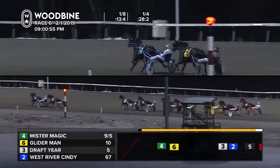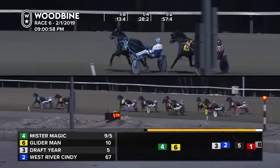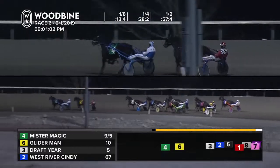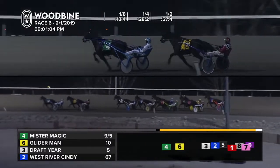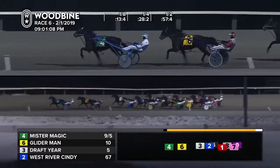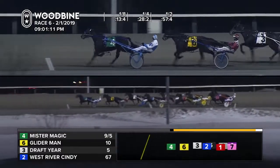Two final two will be Doug McNair, Timotino, and the last one, Phil Houdon with Beauty Cutie. Meanwhile, up front, Christofferou went around Glider Man with Mr. Magic. He now has the lead. Half 57-4, 29-2 for that second panel, as the backfield starts to creep in to those early leaders.